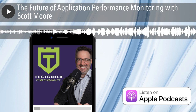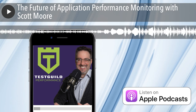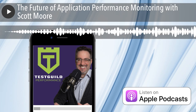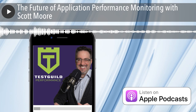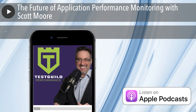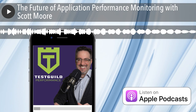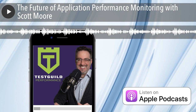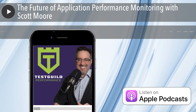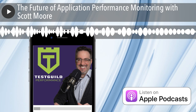Before we go, Scott — is there one piece of actionable advice you can give someone to help them get started with APM performance testing efforts, and what's the best way to find or contact you? The best way to contact me is scottmoore.consulting — that's my website, and there's an email address on there: help@scottmoore.consulting. I've also got a pretty big mouth and I'm on Twitter at load tester, and I'm pretty active on LinkedIn. Those are the two primary social media platforms I use.